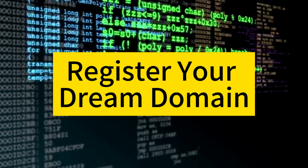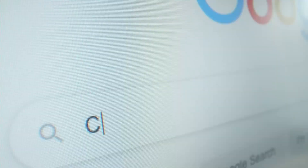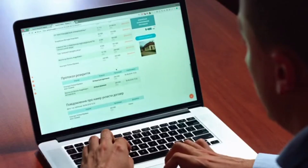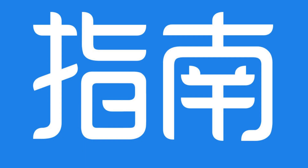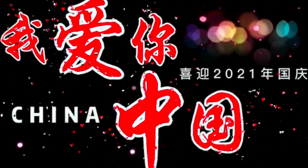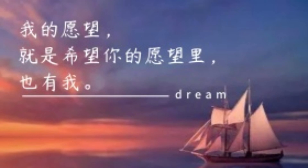Register your dream domain — how to get started today. Are you ready to take the first step in establishing your online presence? Securing the perfect domain name is a crucial part of building a successful website or online business. In this guide, we'll walk you through the process of registering your dream domain, from choosing the right name to navigating the registration process. Let's turn your online aspirations into reality.